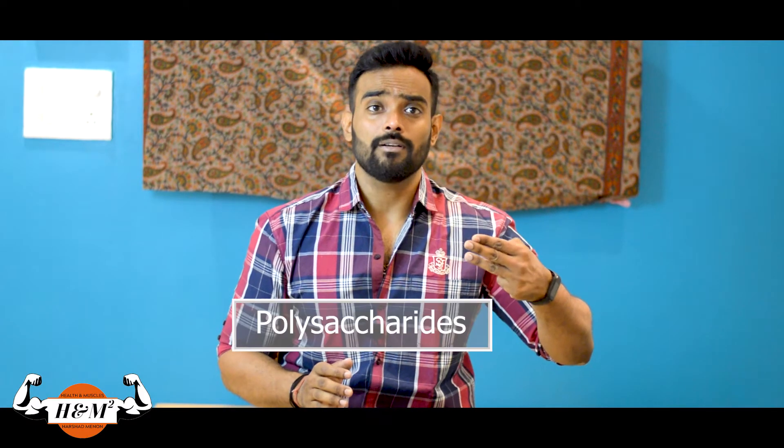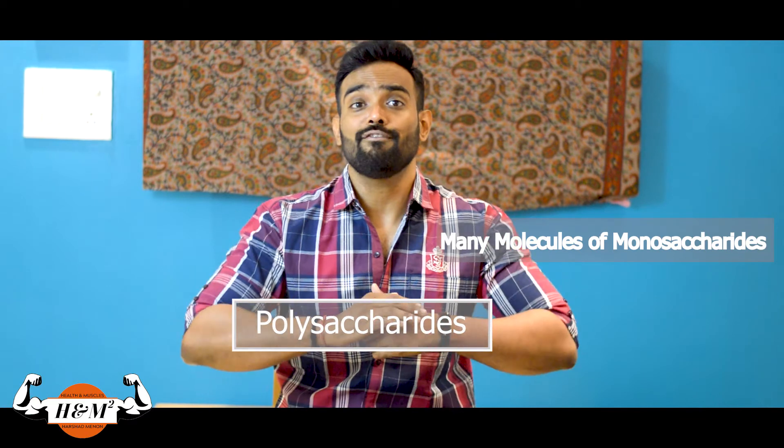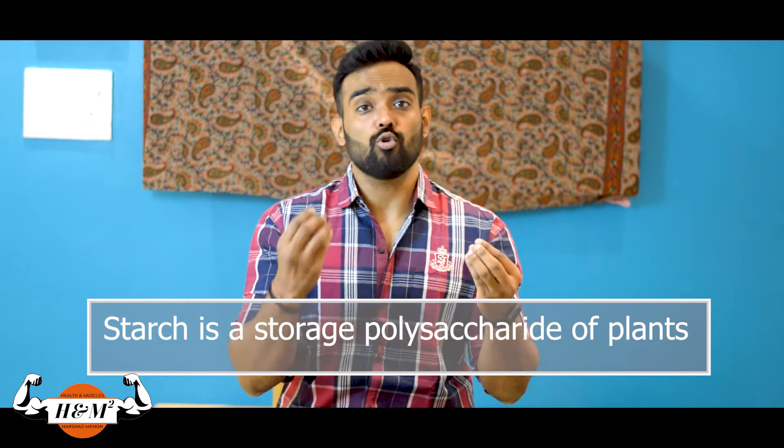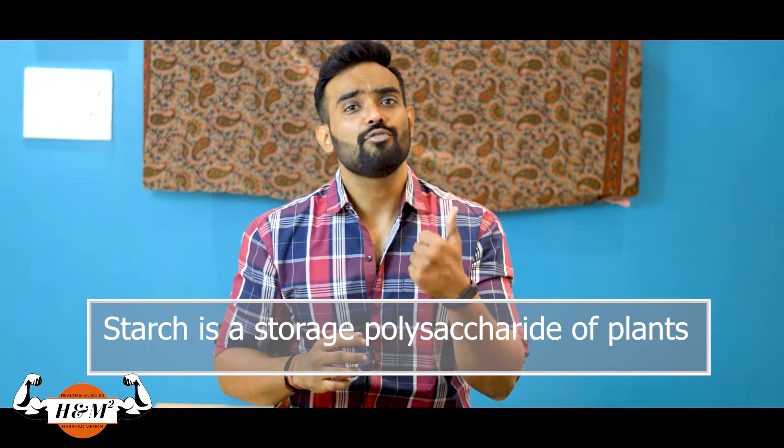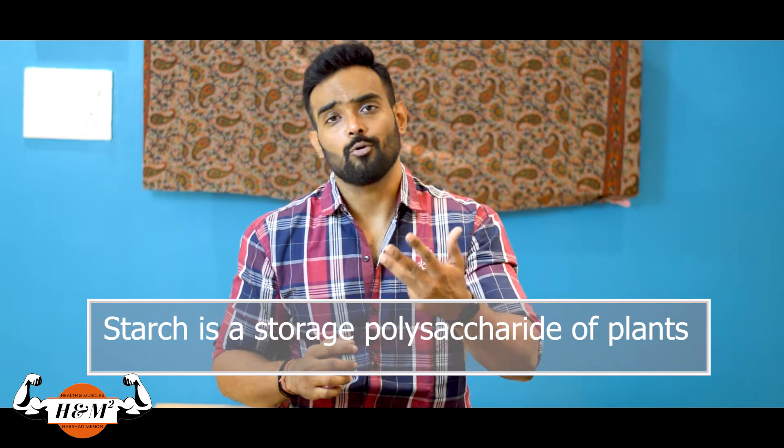The third type is polysaccharides. They are complex carbohydrates made up of many simple sugar molecules — that's many monosaccharide molecules put together. Common examples would be rice, wheat, legumes, and potatoes.